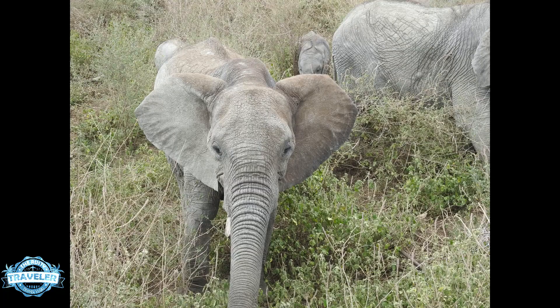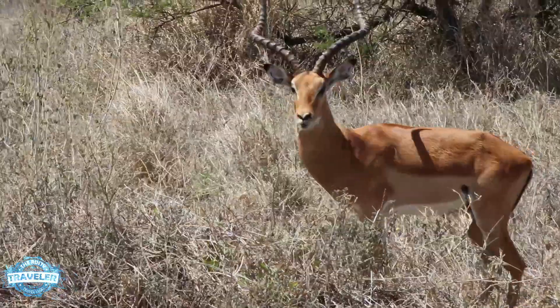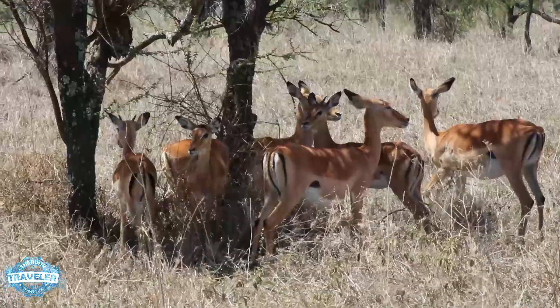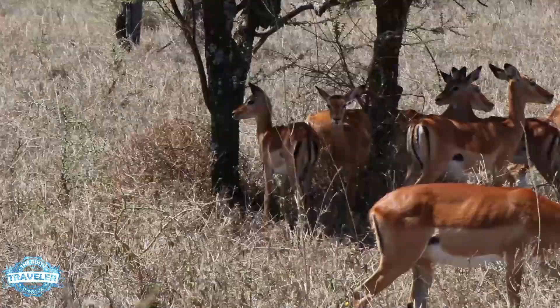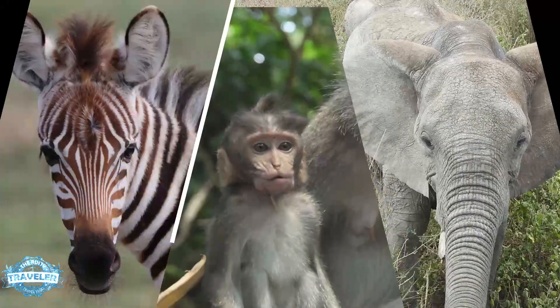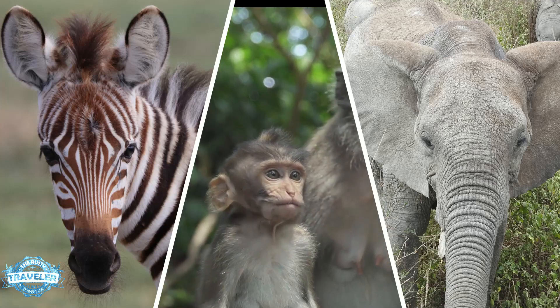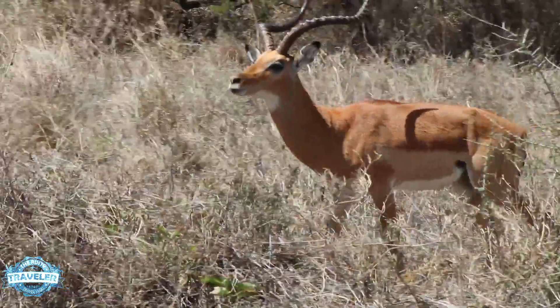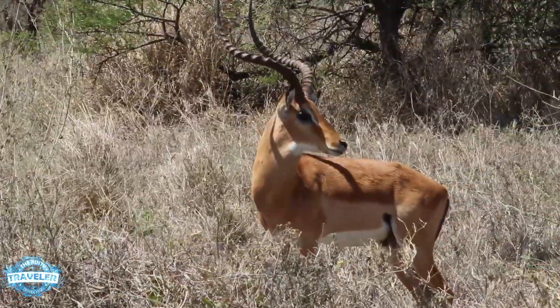On a recent trip to Africa we traveled during what is known as calving season — that's when all the animals get together and produce babies. So everywhere we went we saw baby gazelles, baby zebras, ugly little baby baboons, baby elephants — you name it, we saw it all. So we're going to take a look at what we saw and what's out there.